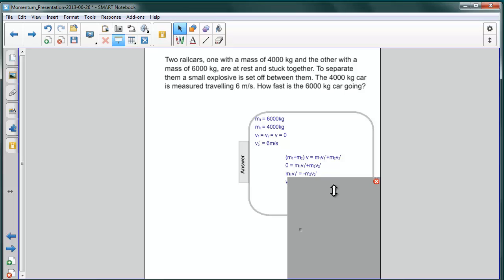We rearrange and get that M1 V1 prime is equal to negative M2 V2 prime. Since we're interested in how fast object one is going, we divide both sides of this equation by its mass and get V1 prime is equal to negative M2 V2 prime divided by M1.